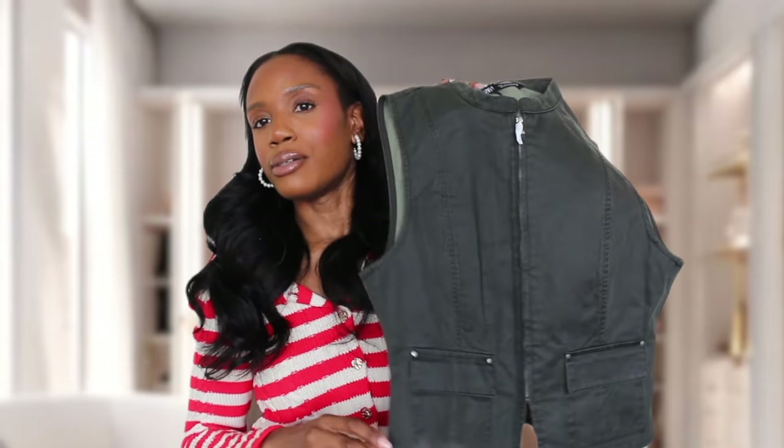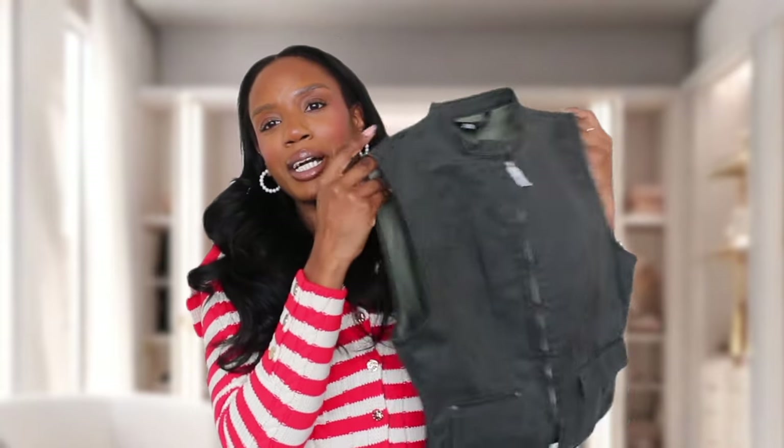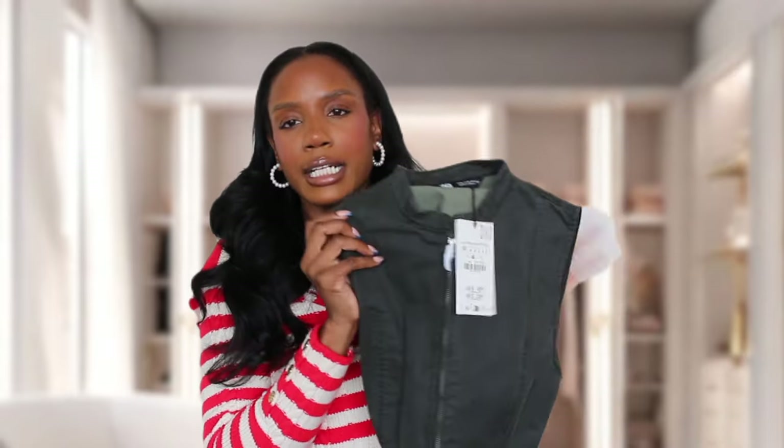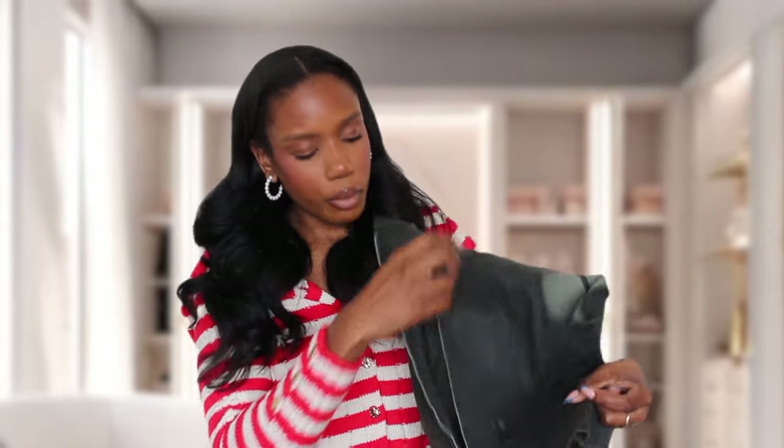This next piece really speaks to the tomboy in me. I'd pair it with a mini skirt, knee-high boots, maybe a hat, and a lot of stacked jewelry and bangles. I love the size and style of it. I got it in a size medium and the price point is $45.90. It has pockets, which we all love, and a zipper down the front — so if you have more chest you can unzip it a bit. I'll be zipping mine all the way up and still looking great.